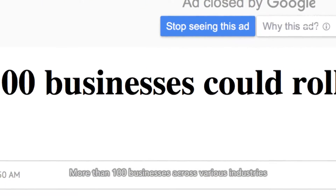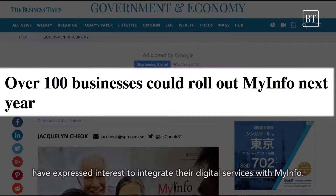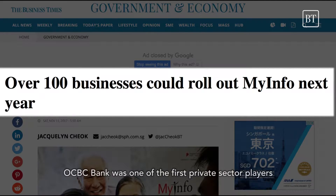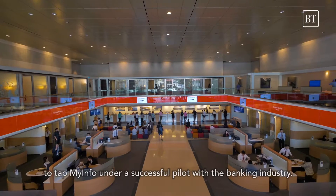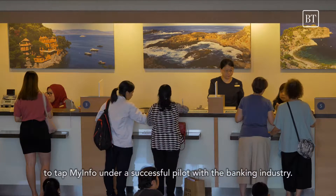More than 100 businesses across various industries have expressed interest to integrate their digital services with MyInfo. OCBC Bank was one of the first private sector players to tap MyInfo under a successful pilot with the banking industry.